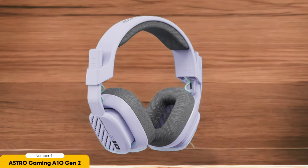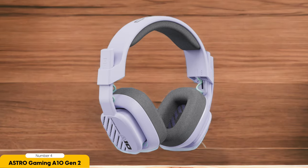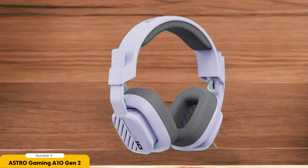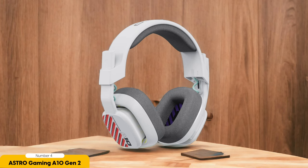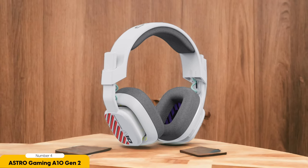In terms of audio quality, the A10 Gen 2 offers a balanced and warm sound signature that will make your ears feel like they're on a luxurious vacation. The headphones themselves are lightweight and comfortable — you'll forget you're wearing them until you realize you've been sitting and gaming for hours. Plus, with a range of colors available, you can choose a headset that matches your personal style.